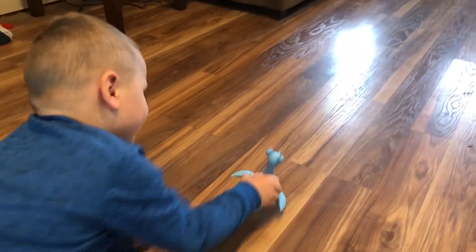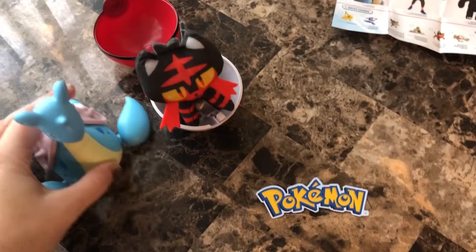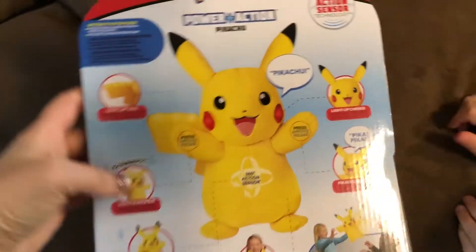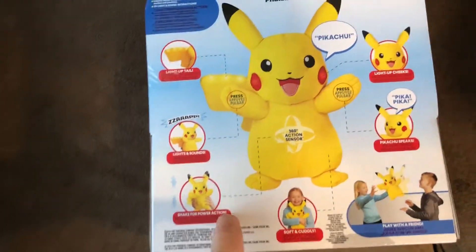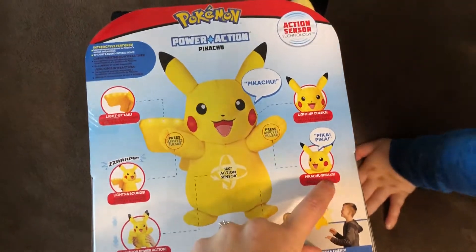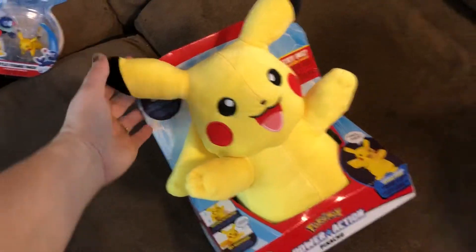Sorry, I'm not going to pause him today — watch this! I'm watching — he's cool! Alright, we added him to the table. You want to open up the big Pikachu? Yeah! Let's look at the back real quick — all the different things he does. His tail lights up, he says 'Zap,' he's got sounds, you shake him for power action, he's soft and cuddly, he speaks, and he has light-up cheeks. That's really cool!